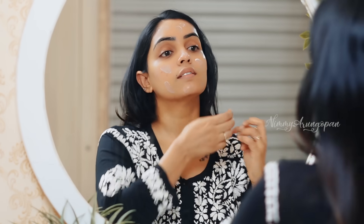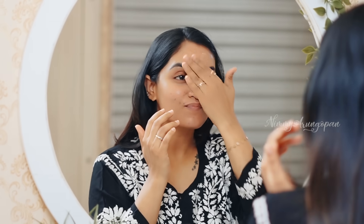Step number two is a nice sunscreen. If you don't want a white cast, we can use one that offers nice protection for our face. Minimum SPF 50 is recommended because of our nice sun exposure.